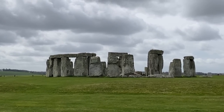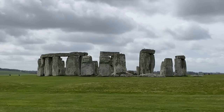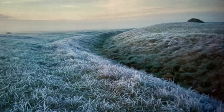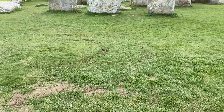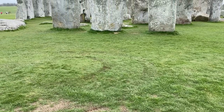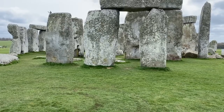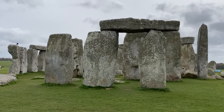Stonehenge was built as a temple — a place of ceremony, of burial, and of celebration. The first Stonehenge was simple: just a circular ditch and bank, perhaps a few small upright timber posts or stones, constructed about 5,000 years ago in the period of prehistory, or the New Stone Age.